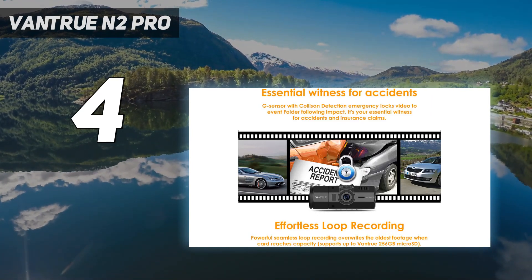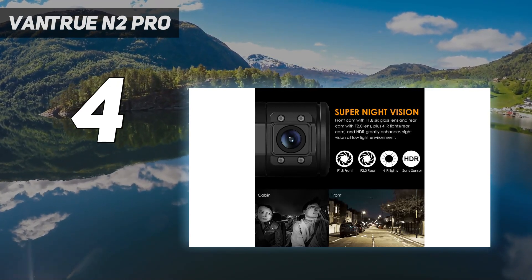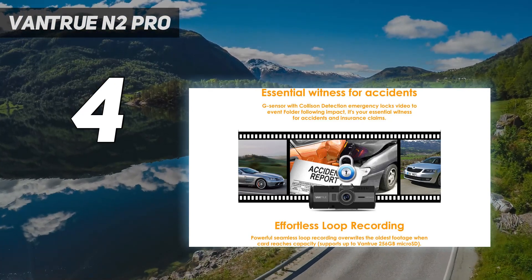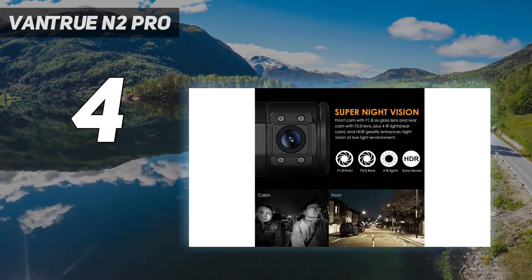That simplicity extends to its connectivity, a factor we liked in testing. With no Wi-Fi, Bluetooth, or smartphone app, it's a self-contained dash cam that gets on with the job of capturing events. The only feature we did miss was GPS tracking, although Vantrue sells an optional GPS windscreen mount.